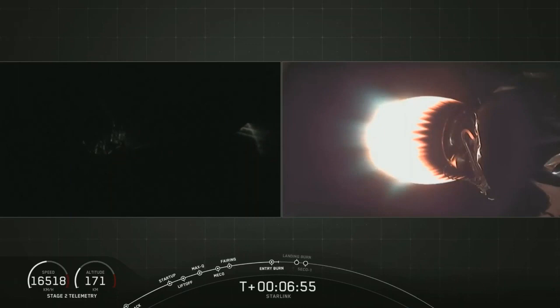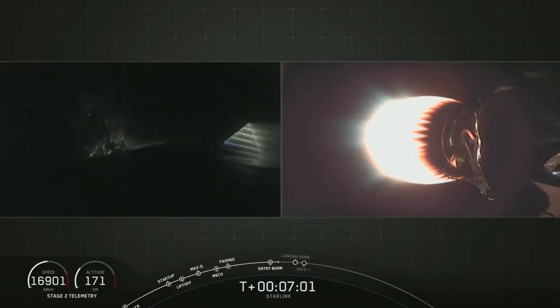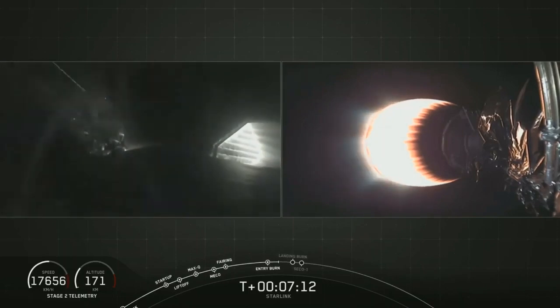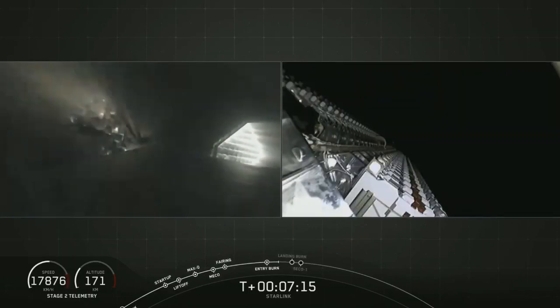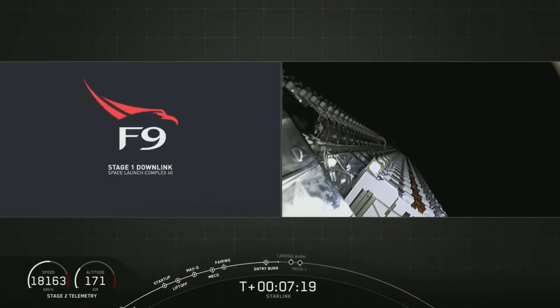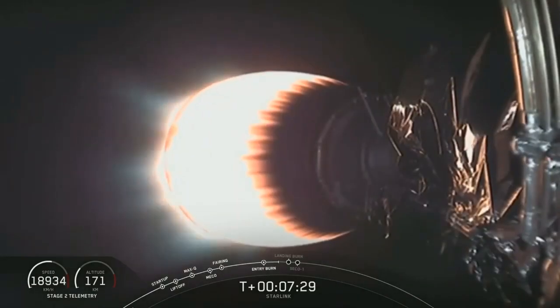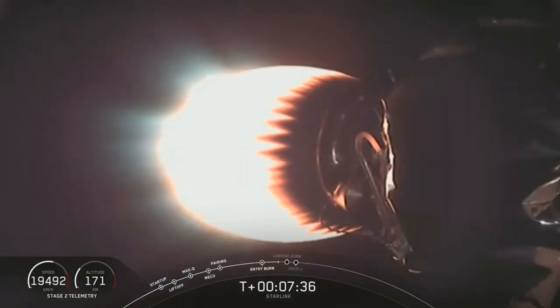Stage one entry burn has shut down — that is the end of the entry burn. The next step for that first stage is the landing burn. You can see aerodynamic flow past those grid fins as the first stage gets into thicker regions of the atmosphere. Those grid fins help stabilize the first stage as it heads back down towards the deck of Of Course I Still Love You. Stage one is transonic. Signal from stage one lost at Cape Canaveral as expected. All telemetry is nominal on the second stage. The landing burn is coming up at T plus 8 minutes and 9 seconds, just about 30 seconds from now.